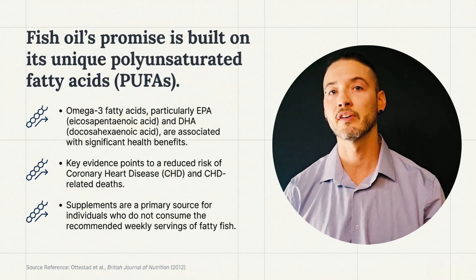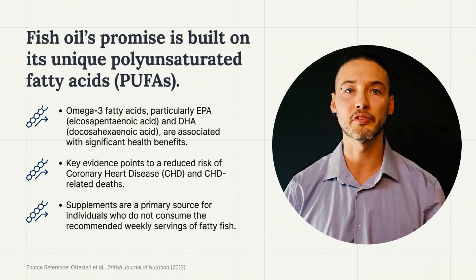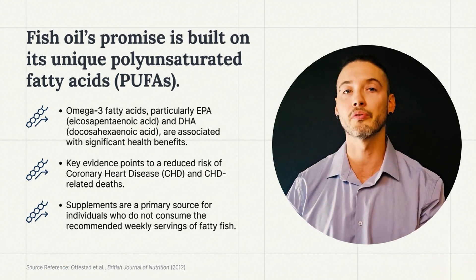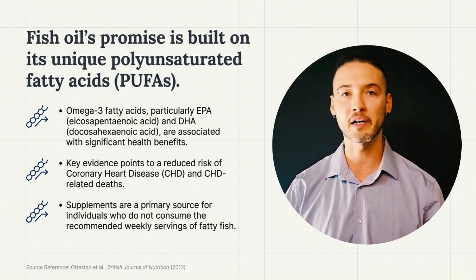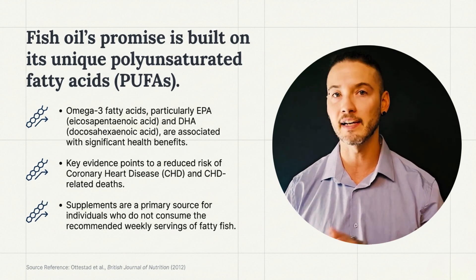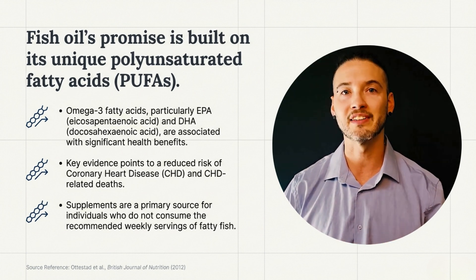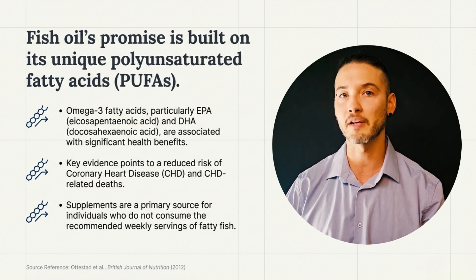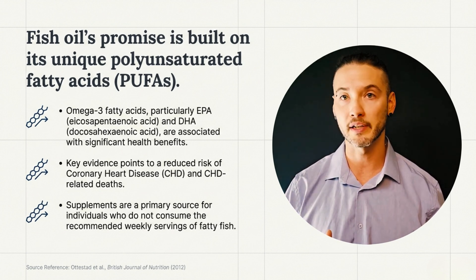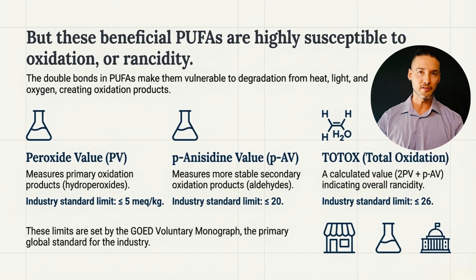Approximately two-thirds of adults and 95% of children in the United States fall short of dietary omega-3 guidelines. Fish oil-based supplements are usually positioned to help us meet or exceed those recommendations based on personal health goals. The clinical promise of fish oil comes from its polyunsaturated fatty acids, specifically EPA and DHA, which are consistently associated with cardiovascular benefits, including reduced risk of coronary heart disease and coronary heart disease-related mortality. The benefit of fish oil comes from its structure, but that same structure is also considered its weakness.